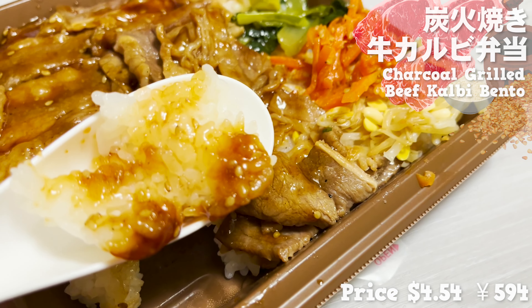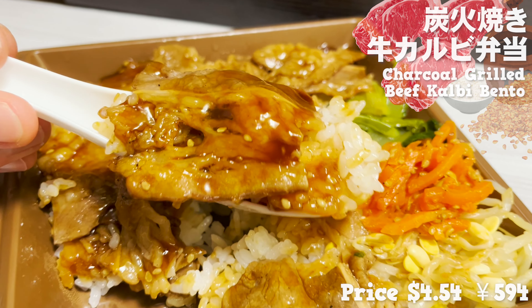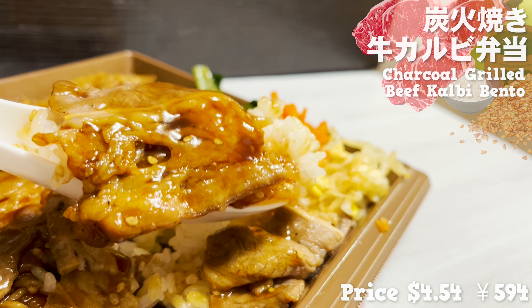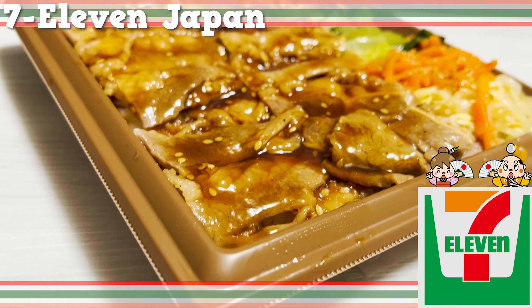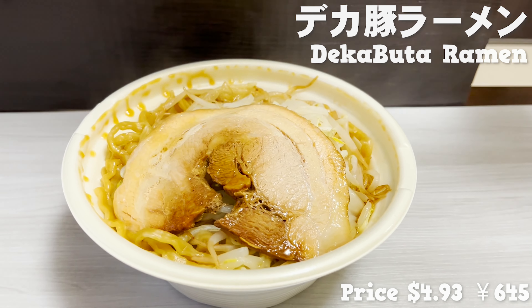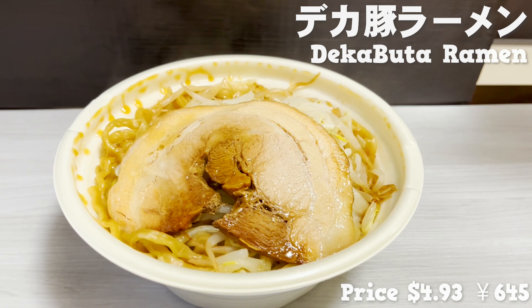Next, I'd like to introduce one of the most popular items in the 7-Eleven bento lineup — the kalubi bento, which is beef grilled over charcoal! The sweet and spicy sauce smells so good! So much beef, you can't even see the rice! I love that there are vegetables like bean sprouts and carrots in there too. The beef has just the right amount of fat — it's so moist and tender! The sesame seeds in the sauce are a nice accent. The rice soaked in the sauce is irresistible! No wonder it's been one of the most popular products for a long time!